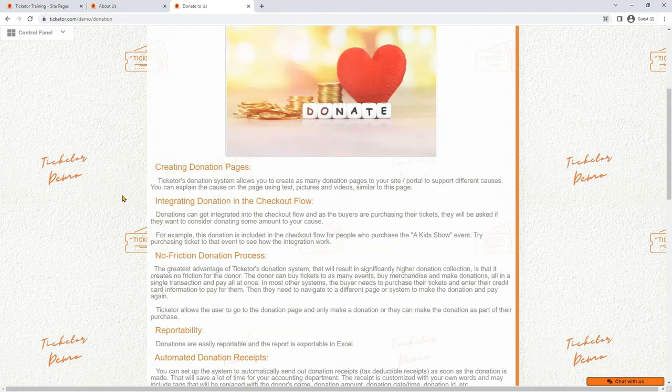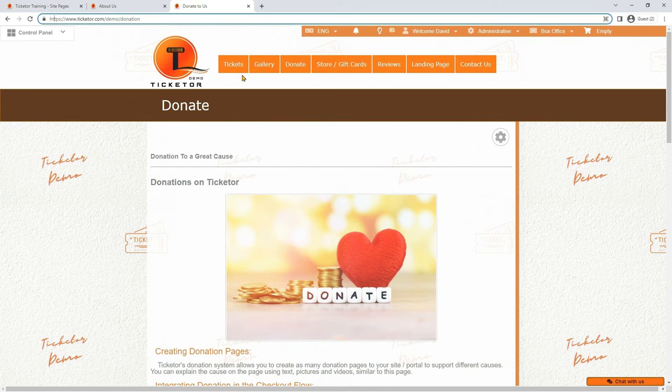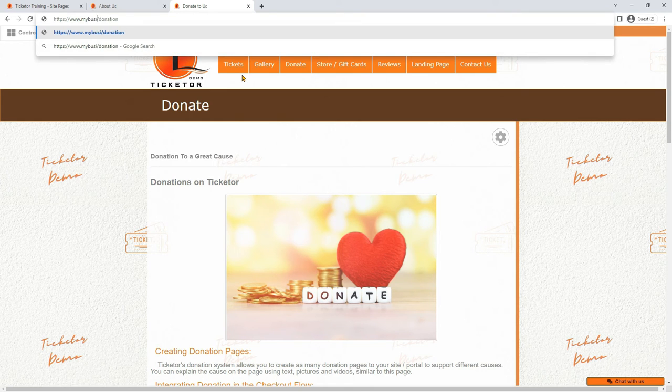Since each item or functionality has a dedicated page, you can easily link to that page or embed that page. Note: if you move the site to your own domain such as mybusiness.com, all the ticketer.com/demo portions in the sample URLs above will be replaced by mybusiness.com — for example, www.mybusiness.com/kids-show, or in the case of a subdomain, tickets.mybusiness.com/kids-show or boxoffice.mybusiness.com/kids-show.